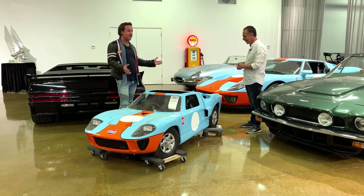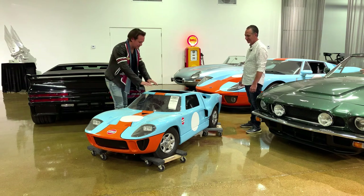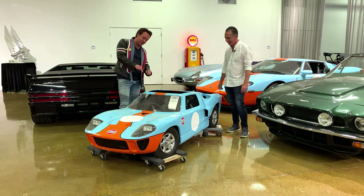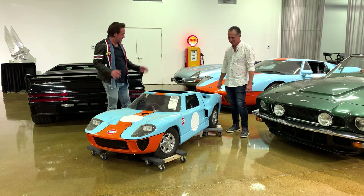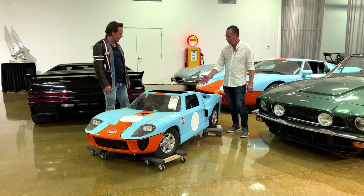I have a six-year-old son. When he gets to be 15, hopefully he'll still fit in this thing, and I think we'll just have the time of our lives driving these cars together.